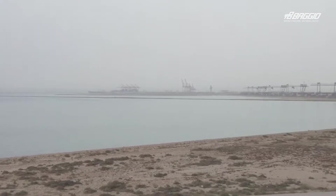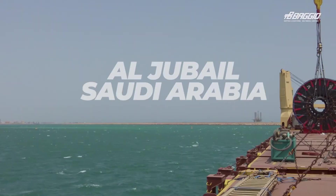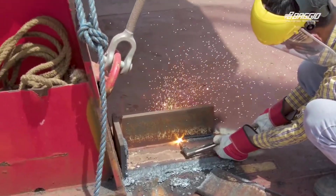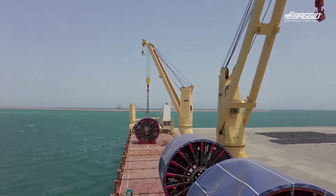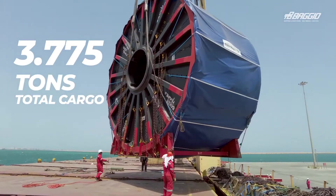Eventually, the vessel arrives at the remote terminal in Al-Jubail, Saudi Arabia. The chartered vessel's crew jumps into action right away, removes the lashings, and starts offloading the massive reels. All together, the reels brought 3,775 tons to the scale.